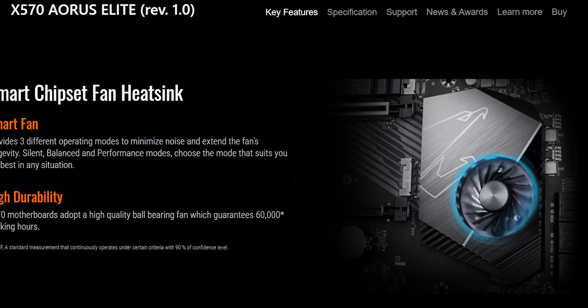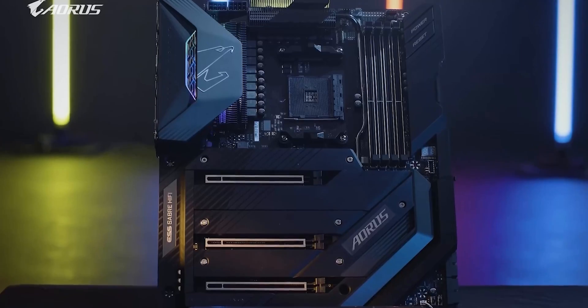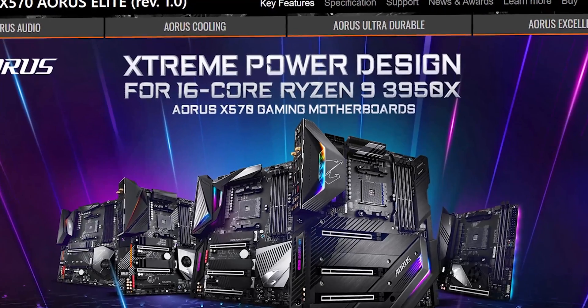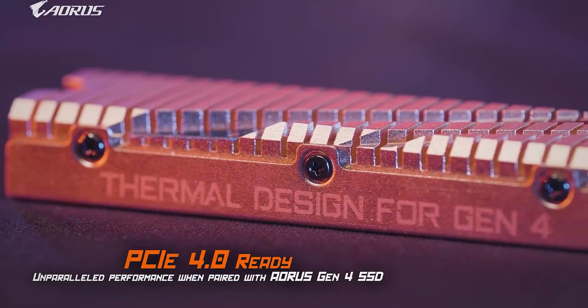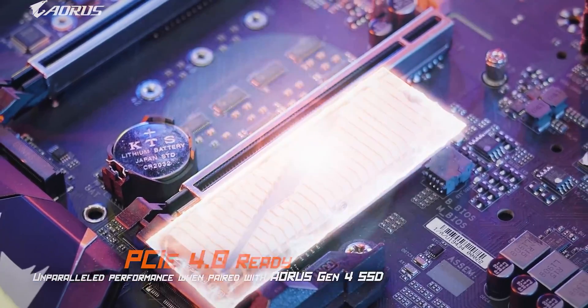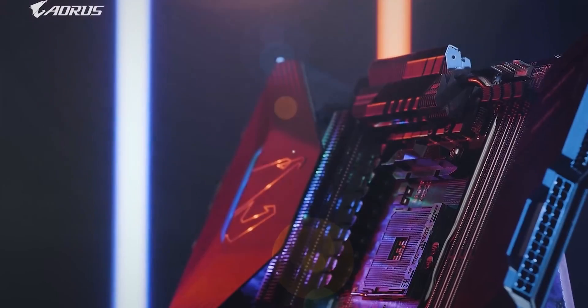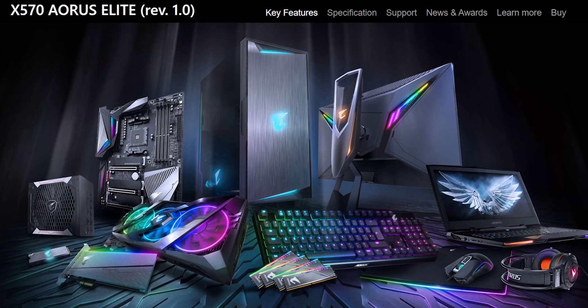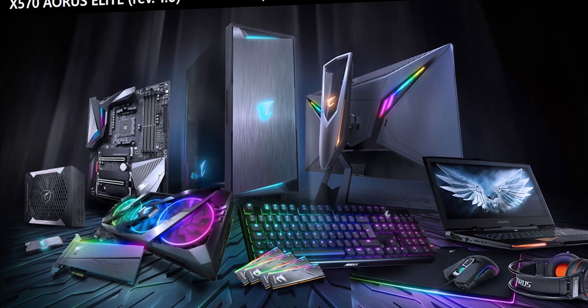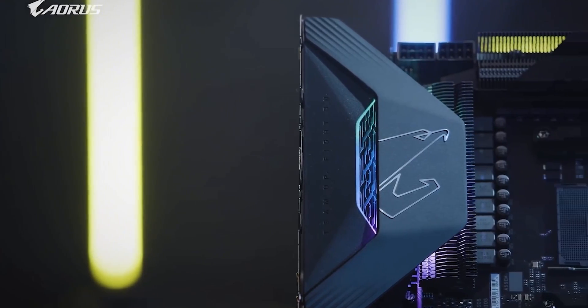The advanced integrated heatsink with enlarged heatsink technology keeps the motherboard from overheating during overclocking or heavy loads. The dual NVMe PCIe 4.0 and 3.0 with thermal guards ensure the computer runs at fast speeds. High-quality audio capacitors with an audio noise guard deliver excellent sound, while Intel Gigabit LAN coupled with the C4 Speed Internet Accelerator ensures maximum-performance fast internet connectivity.